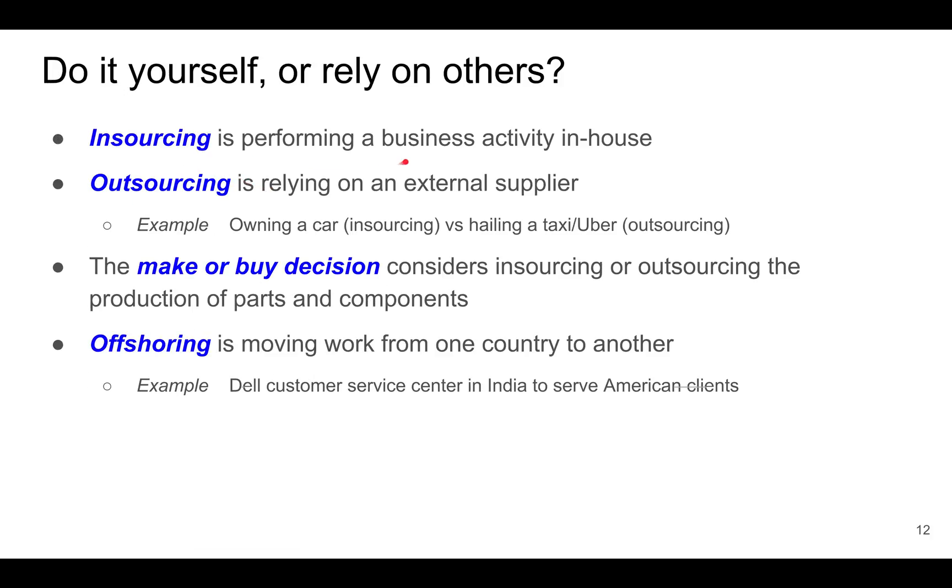Let's now look at insourcing versus outsourcing. Insourcing refers to performing a business activity in-house, whereas outsourcing refers to relying on an external supplier. For example, when you own a car and drive yourself around, that's insourcing. Choosing to hail a taxi or Uber would be outsourcing. Sometimes this is called the make or buy decision — whether you insource or outsource the production of parts and components.